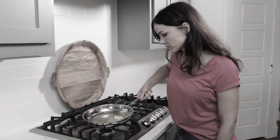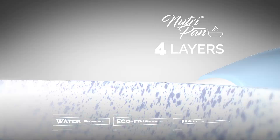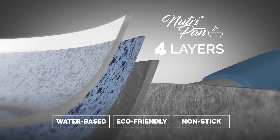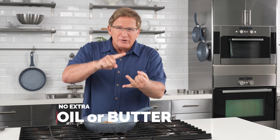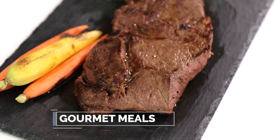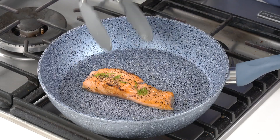You get fully cooked, healthy, delicious meals for the entire family. Excessive oils and butter are so unhealthy. Remember, there are four layers of ultra long-lasting non-stick surface in the NutriPan. So you can forget the butter, you can forget the oil — now you're making healthy, gourmet, chef-quality meals like this.